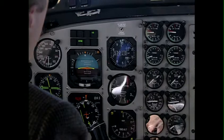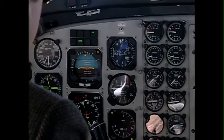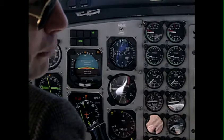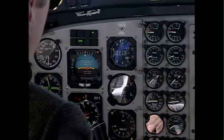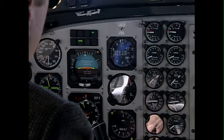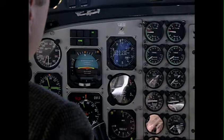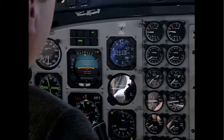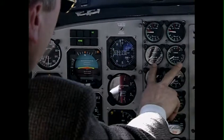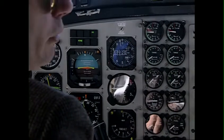Torques are holding at 1280, and when we deploy the ice vanes, you'll notice a minimum torque drop of about 150 pounds per side. Notice that we only had about 150 pounds drop per side on the torque, with a minimum increase in ITT of about 5 degrees.